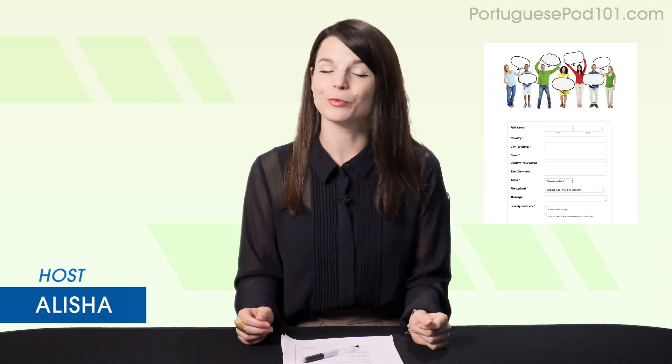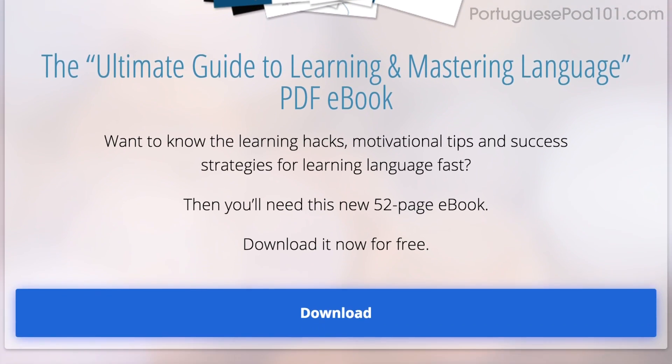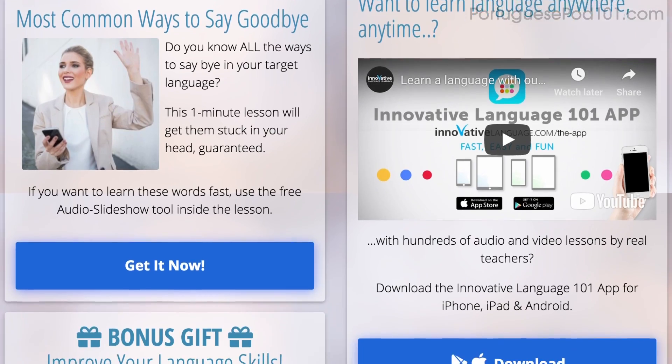That is, if you're brave enough to become language learning famous. All the materials mentioned in this video are available for you now on our website. Click the link in the description to sign up for your free lifetime account and start speaking in minutes.